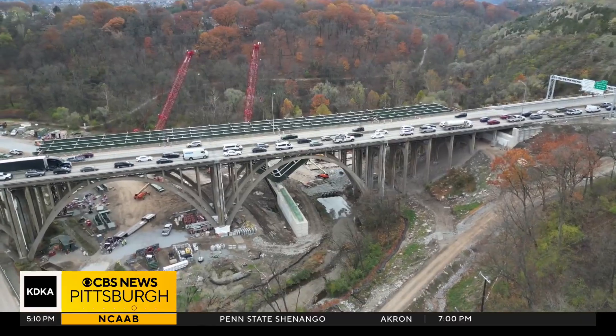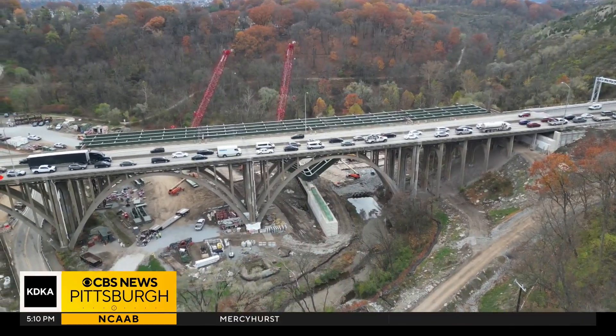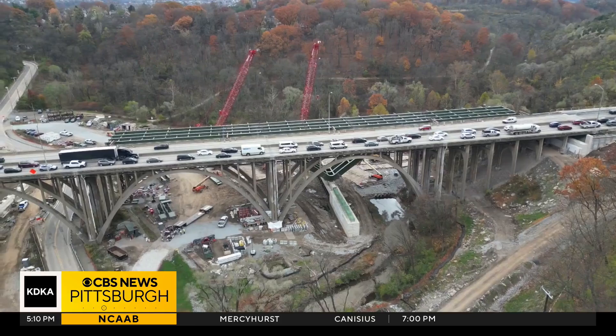To my knowledge, this is one of the highest structures that have ever been slid into place, and certainly one of the longest at 960 feet in length.